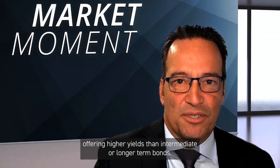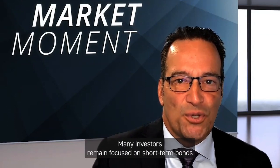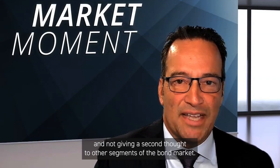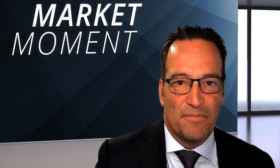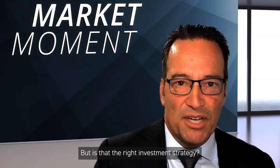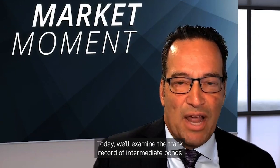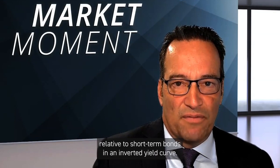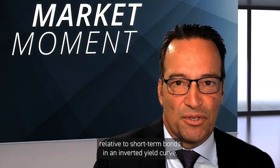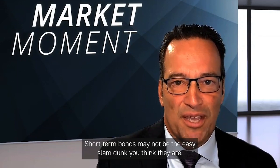The yield curve remains inverted with short-term bonds offering higher yields than intermediate or longer-term bonds. Many investors remain focused on short-term bonds and not giving a second thought to other segments of the bond market. After all, why would you buy an intermediate bond when short-term bonds offer higher yields? But is that the right investment strategy? What does history have to say about that approach? Today, we'll examine the track record of intermediate bonds relative to short-term bonds in an inverted yield curve. Spoiler alert — short-term bonds may not be the easy slam dunk you think they are.